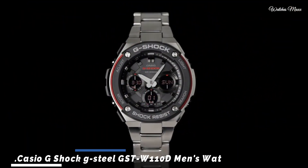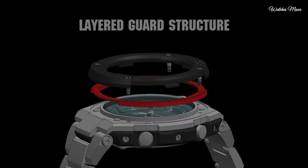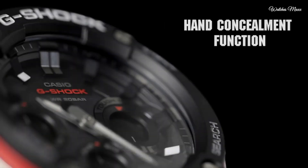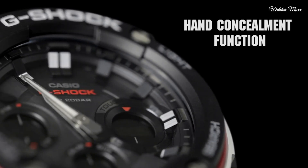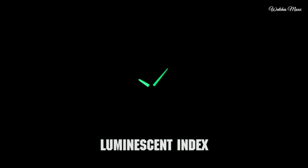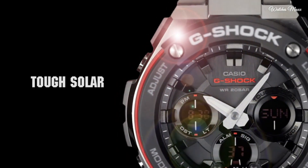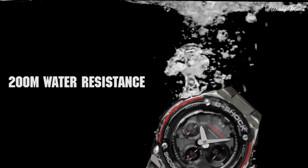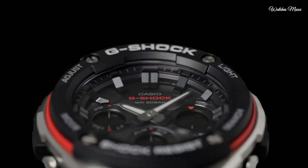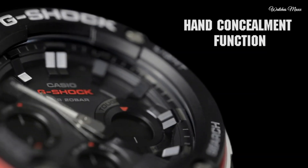Number 1: Casio G-Shock G-Steel GST-W110D Men's Watch. It has Japanese solar quartz movement and 5444 caliber. Polymer and stainless steel case of round shape. Case dimensions are 52.4mm in diameter and 16.1mm in thickness. The dial of this Casio watch is black, LED. Display type: analog-digital. This timepiece has mineral glass, stainless steel band, band color silver, water resistance 200 meters.